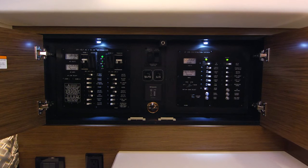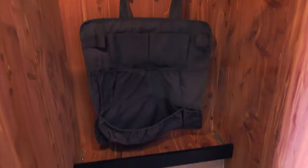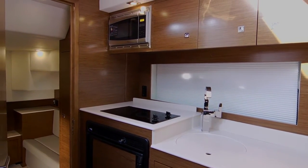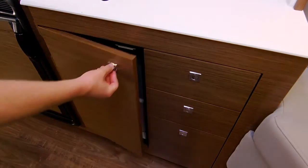AC and DC panels are located here too. Check out the size of this cedar-lined hanging locker — it almost feels like a walk-in. The galley is equipped with a cooktop stove, refrigerator, microwave convection oven, and plenty of cabinet storage. The trash receptacle is conveniently located.